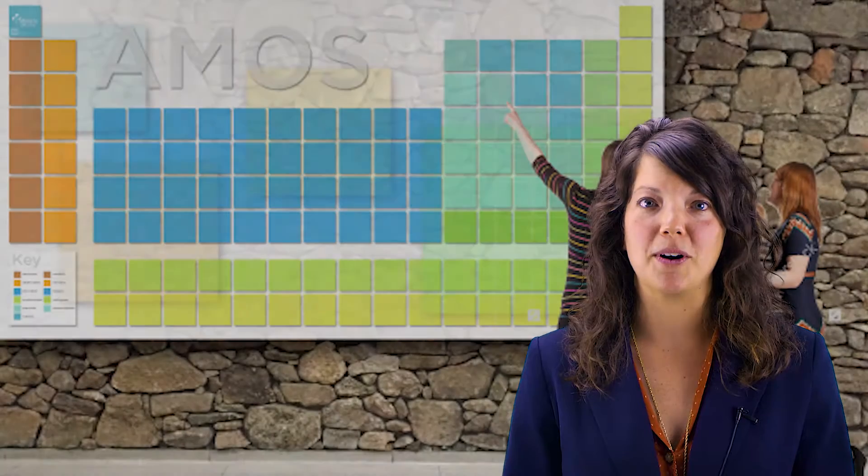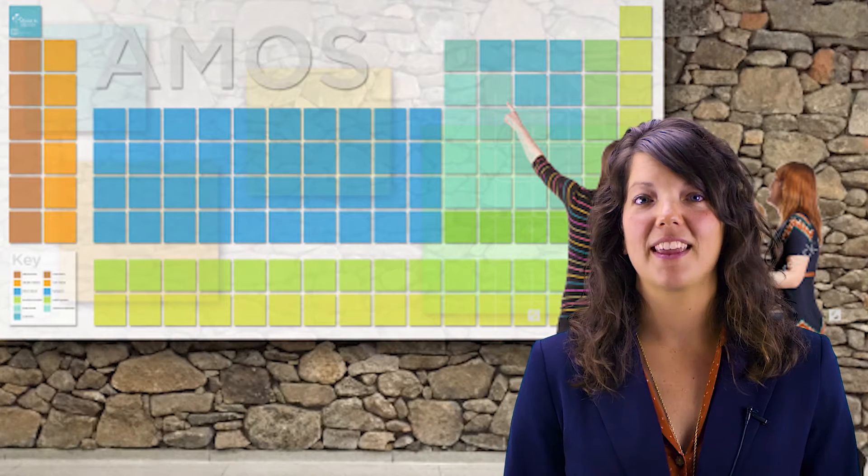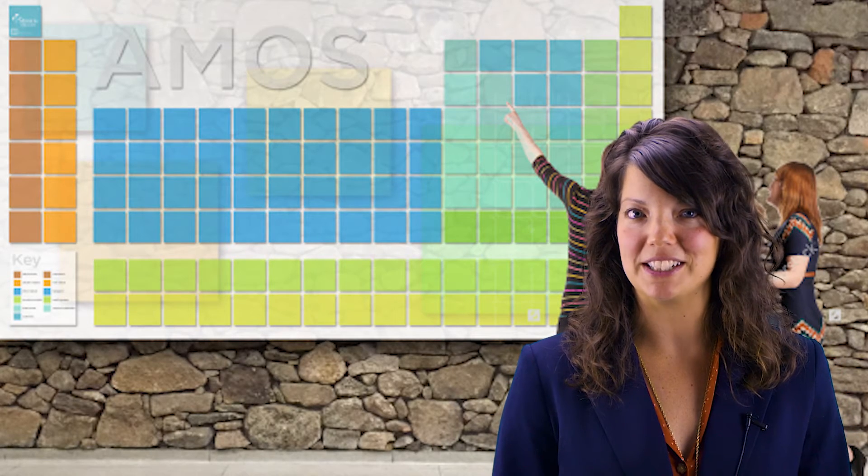The first exhibit that you will see will be our donor wall in the form of a periodic table, where donors can purchase an element. Individual donors can purchase an element for $1,000 and corporate donors for $2,500. As of September 2016, we still have a few elements left to purchase.